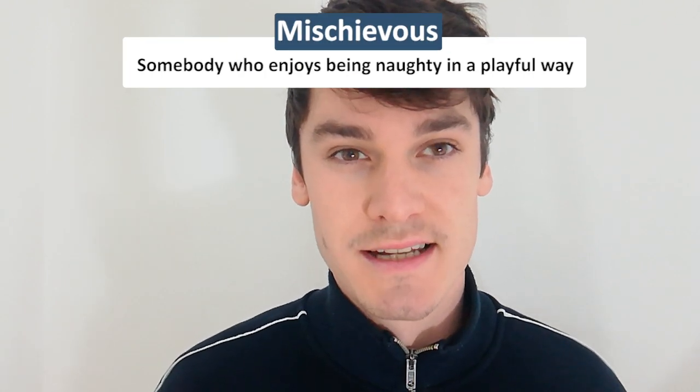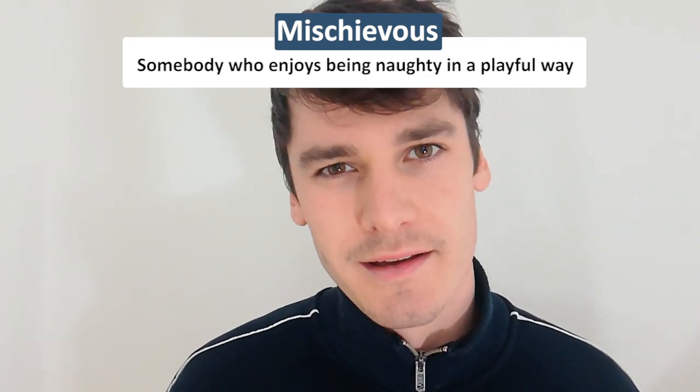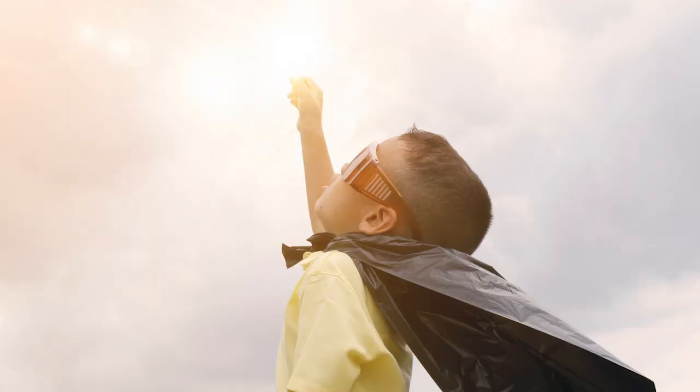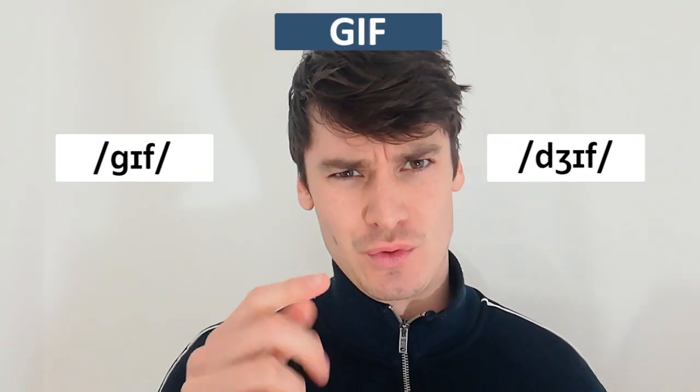Somebody who is mischievous is someone who enjoys doing bad things or being naughty, but in a playful way. Little kids are often mischievous. The correct pronunciation is 'mischievous,' not 'mischievous' — though a lot of people do say 'mischievous.'